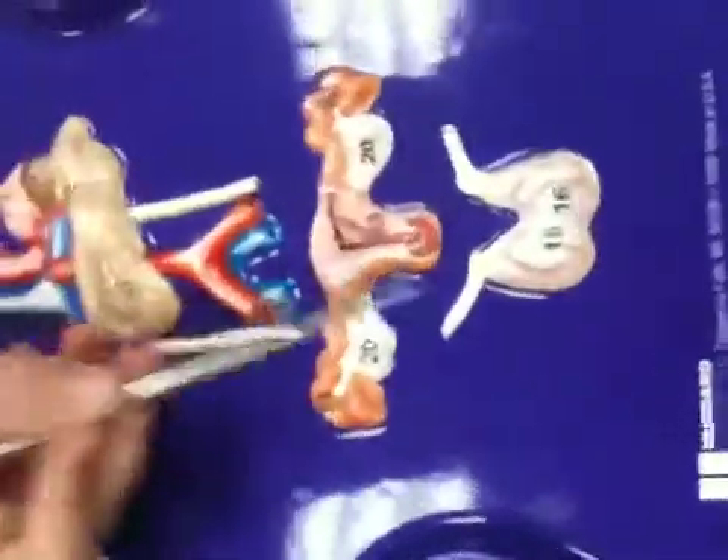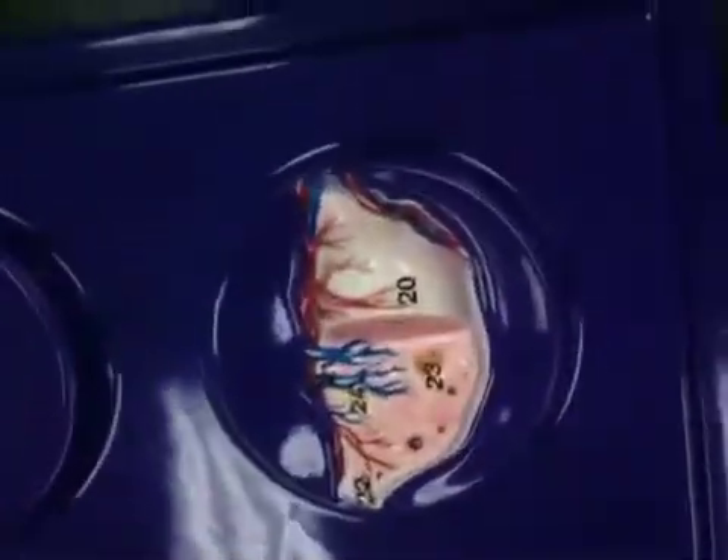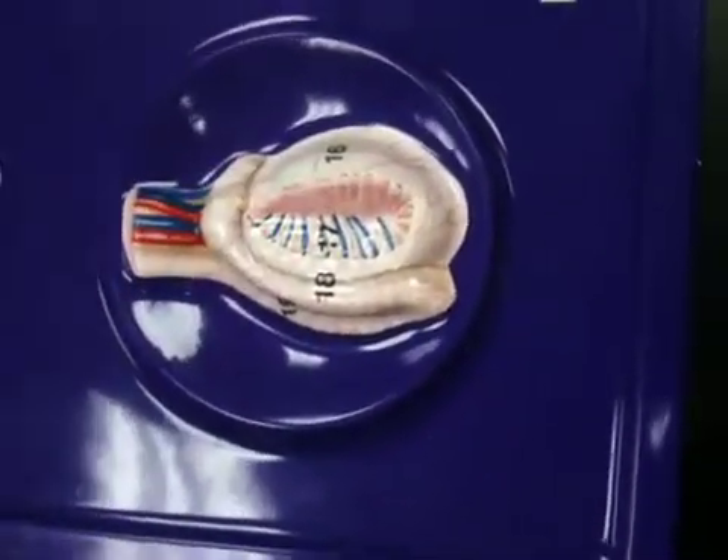And then we have our female and male reproductive tracts. The ovaries are here — this is the ovary. And then these are the testes — this is the testicle over here, so this is the whole testicle.